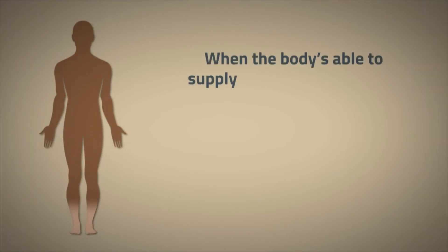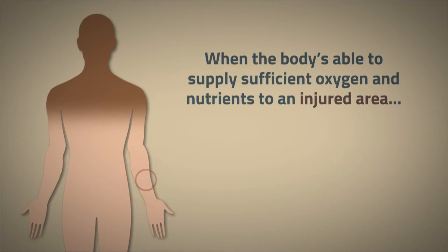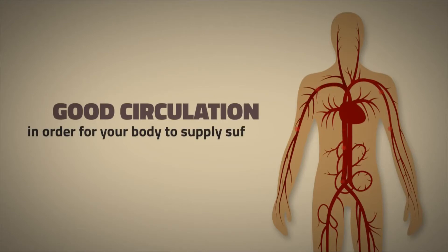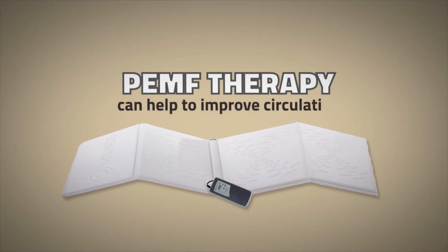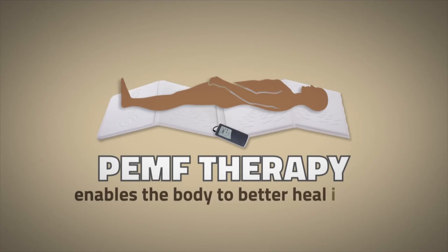When the body is able to supply sufficient oxygen and nutrients to an injured area, most of the time the body is able to heal itself. You've got to have good circulation in order for your body to supply sufficient oxygen and nutrients. Since PEMF therapy can help to improve circulation, PEMF therapy enables the body to better heal itself.